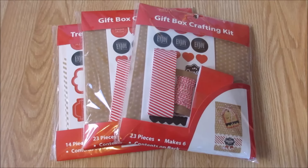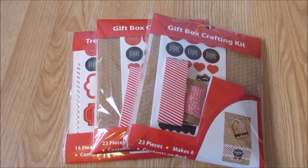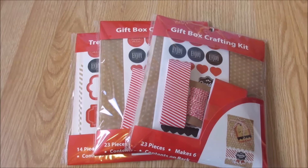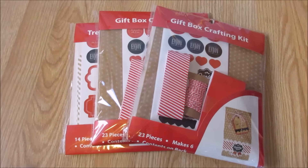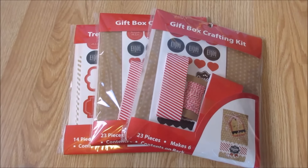Hello everyone! I have a small after Christmas clearance sale for you. I went to Walmart, Hobby Lobby, and Target. I actually went to a few other stores but I didn't buy anything, so I'll just jump right in.